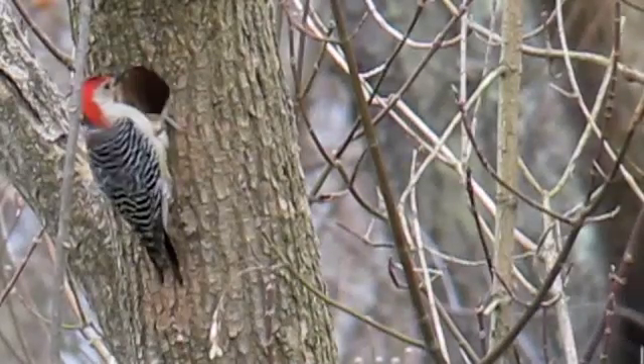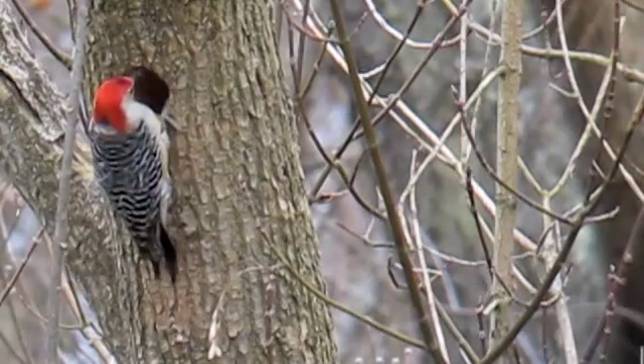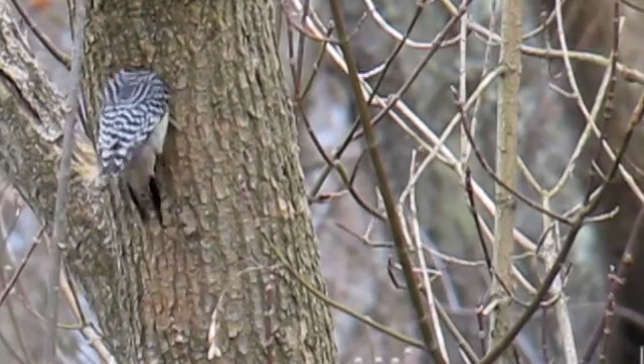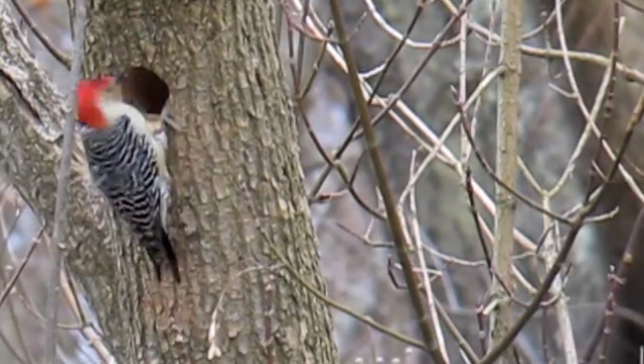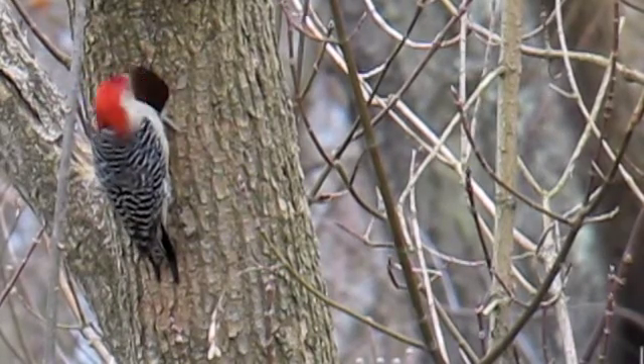What we're watching right here is a red-bellied woodpecker. You see a lot of red on the head — that indicates that it's a male if you see the red all the way up from the back of the neck up to the beak.